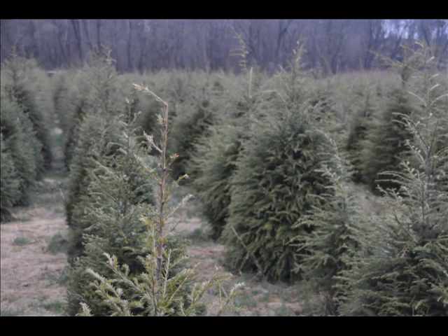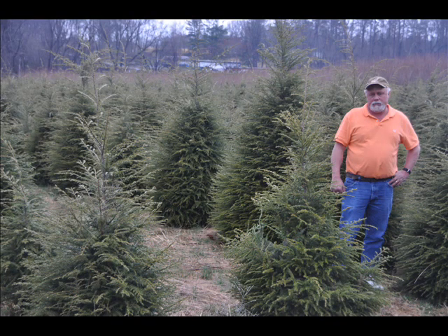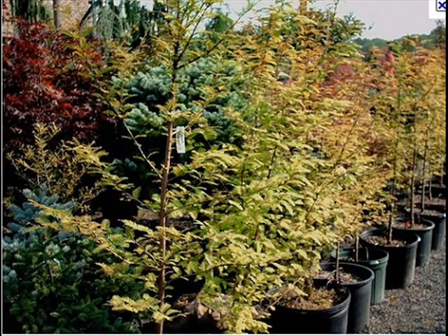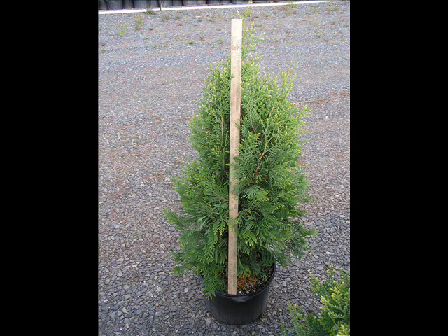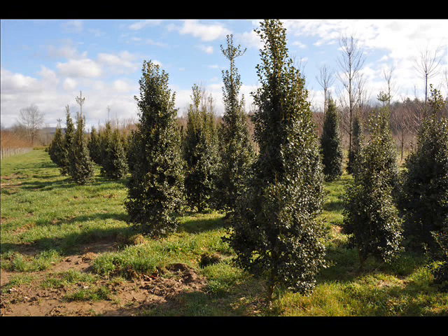At Highland Hill Farm we have a lot of different kinds of trees. We have both deciduous and evergreen. Some of the spruces we have are Colorado Blue Spruce, Norway Spruce, White Spruce, Serbian, Black Hills Spruce, and Black Spruce. We also have some firs such as Fraser, Balsam, Douglas, and Concolor. Most of these are in seedling or transplant sizes. We do have larger trees such as White Pine and Norway Spruce.